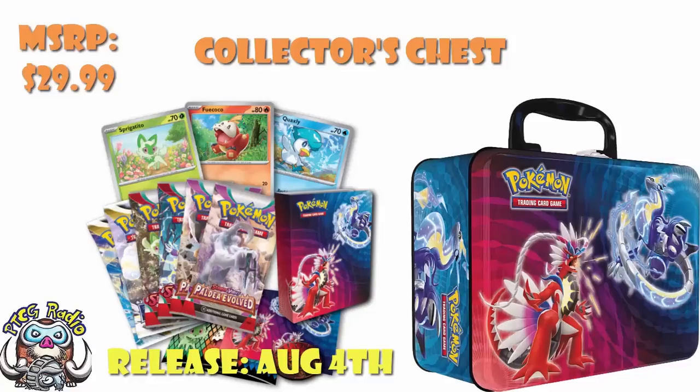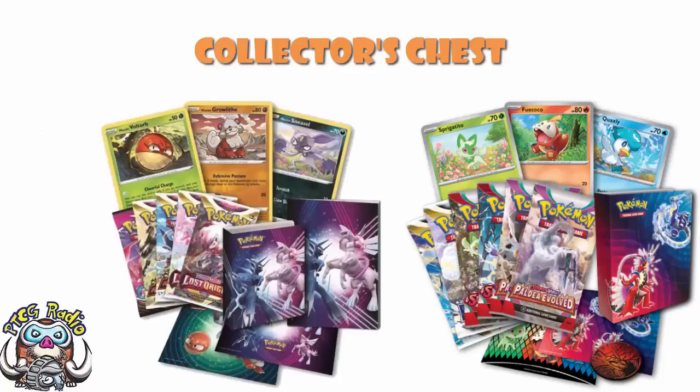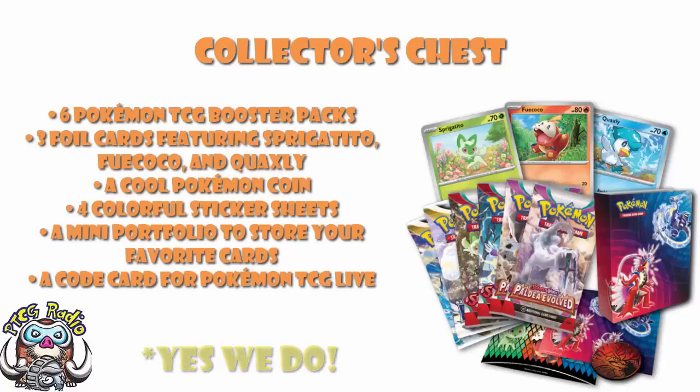The full list of stuff you get in here is: six booster packs, three foil cards featuring Sprigatito, Fuecoco and Quaxley, a coin, four sticker sheets, a mini portfolio — those are the little binders that have one card per page — and a code card for Pokemon TCG Live. Which is very similar to what we saw in the last one, except we've gone up to six booster packs from five. And we're adding in a coin. It's likely going to end up being a little bit more expensive with the extra booster pack and the cost of products going up generally.